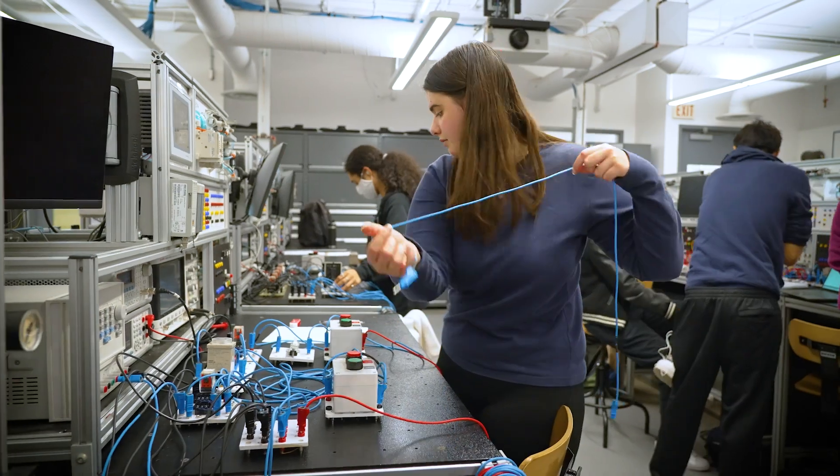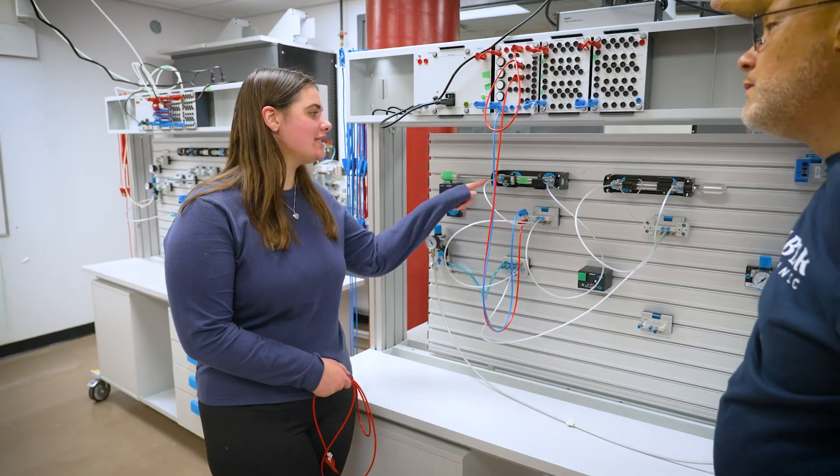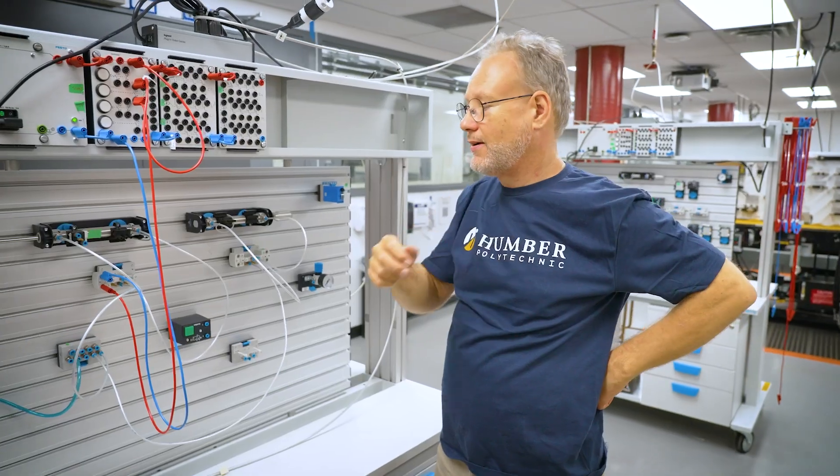Students learn a wide variety of courses. We're teaching robotics, we're teaching PLCs, we're teaching automation and the integration between all of those to create those automated work cells.